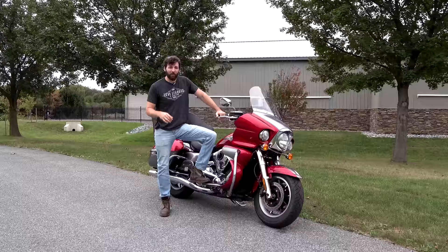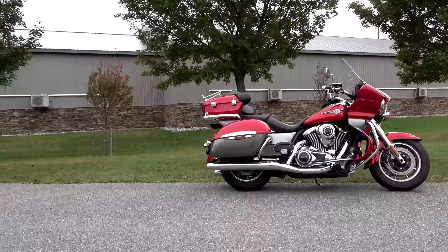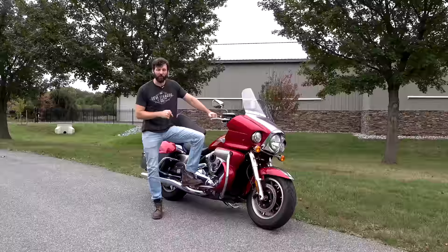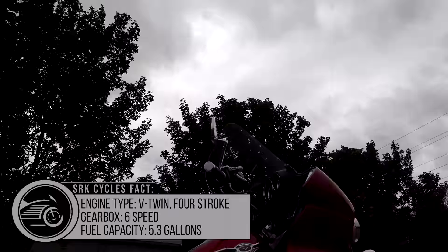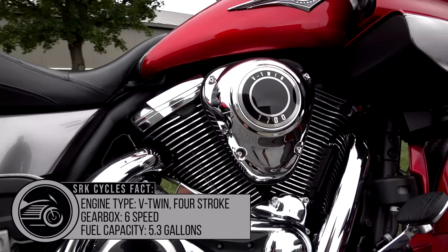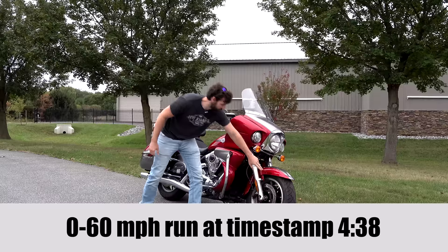What's up guys, Sean here from SRK Cycles. This is a 2014 Kawasaki Vulcan Voyager. It's a beautiful bike with 8,500 miles on it. This new model came out in 2009. It features a V-twin water-cooled six-speed transmission, 1700cc. It's an awesome bike — makes great power and looks good. It also features Kawasaki's K-Act, which is their ABS system.